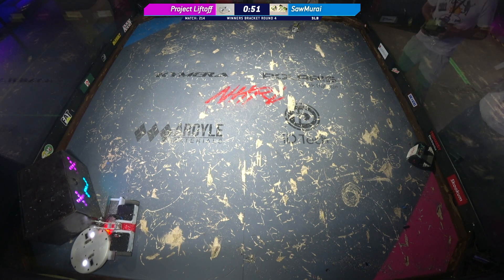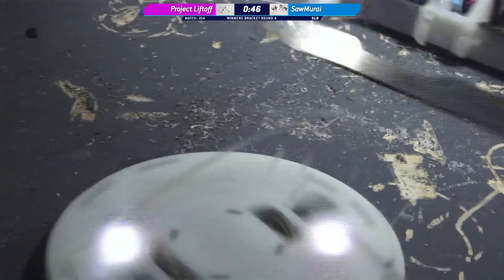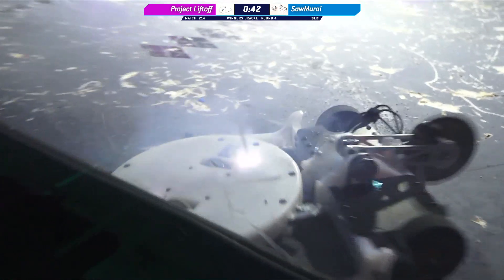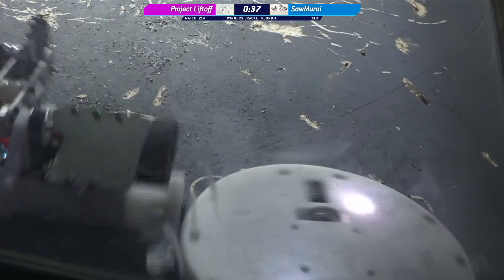Samurai doing exactly what it's designed to do in the corner, and you see all that white plastic just flying all over the place. Oh wow! That's where you want to hit him. That's where you want to hit him.